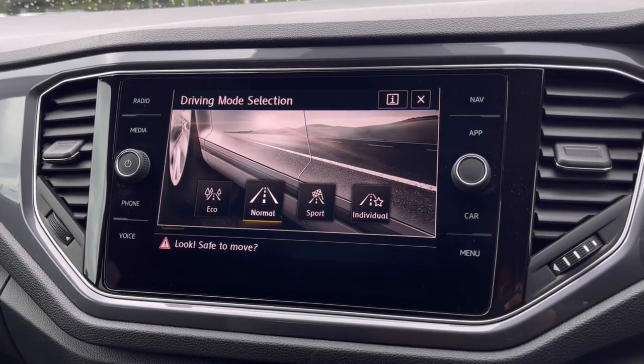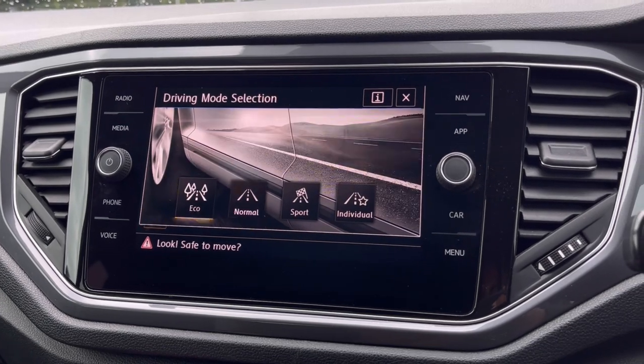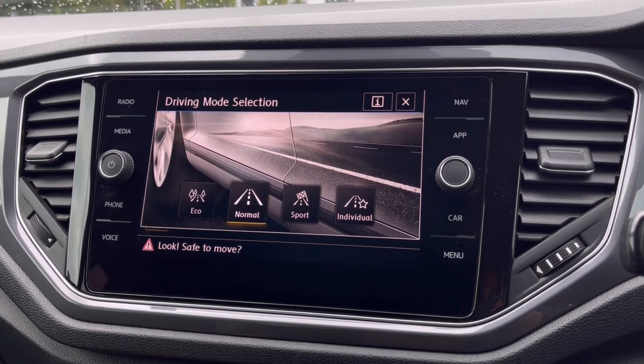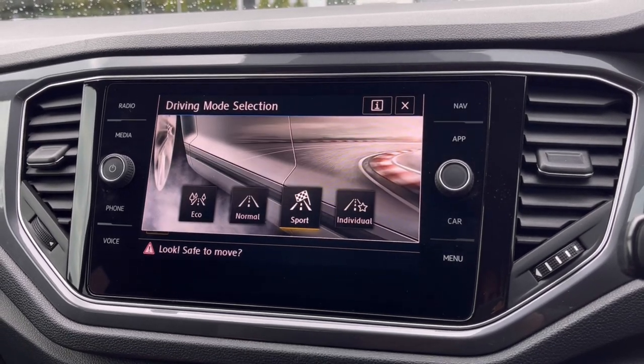To tailor your driving experience, there are many different driving modes to choose from depending on what type of driving you enjoy. We have Eco if you want to be fuel efficient, and we also have Sport if you like to pick up speed a little faster.